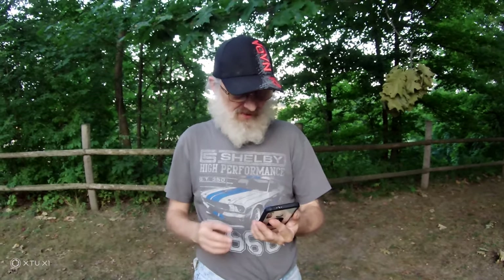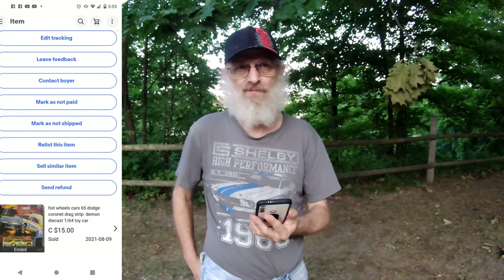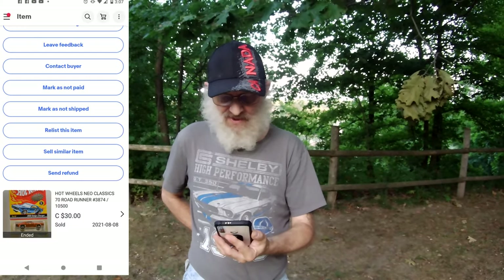This is the purple Nissan GTR — I don't know how many of those I've sold, probably six or eight. We also have a 65 Dodge Coronet Drag Strip Demon at $15, I think it sold in Canada. And one more: a Hot Wheels Neoclassic 70 Rogue Runner that sold for $30, down to Texas I think.